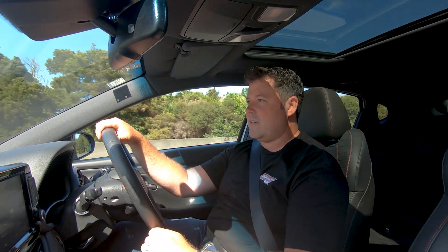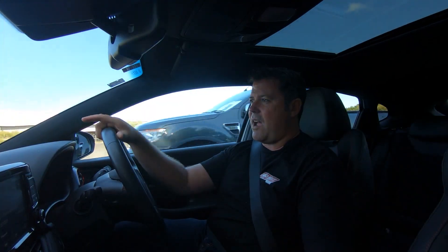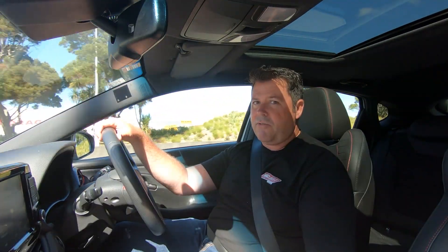That's a real stake in the ground, isn't it? It's a fantastic hot hatch. When this car was first released, instantly people were comparing it to a Golf R.